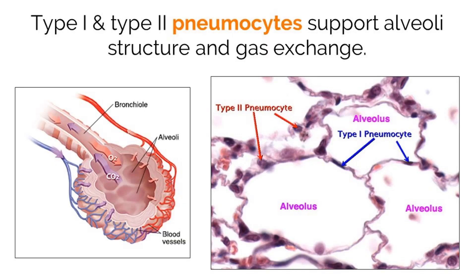When we inhale air, it fills up these circular structures in our lungs called alveoli. Our alveoli are specially designed to support gas exchange, as they are surrounded by capillaries for O2 to be taken in and CO2 to be removed.